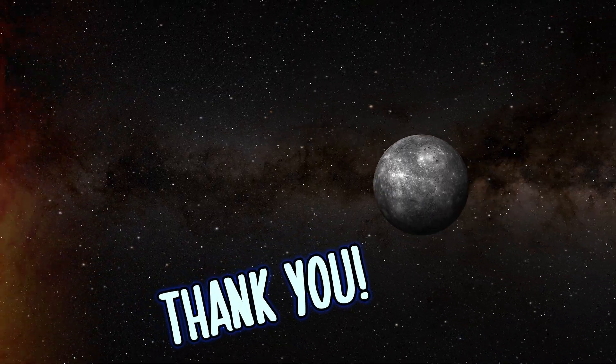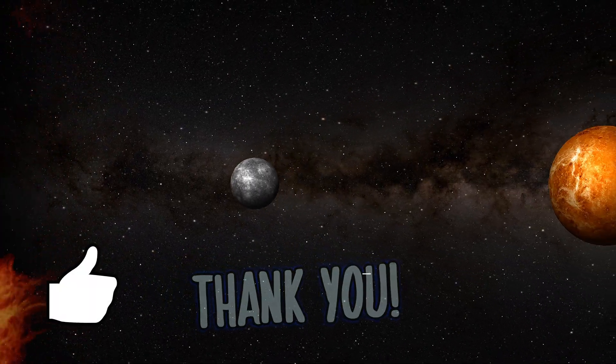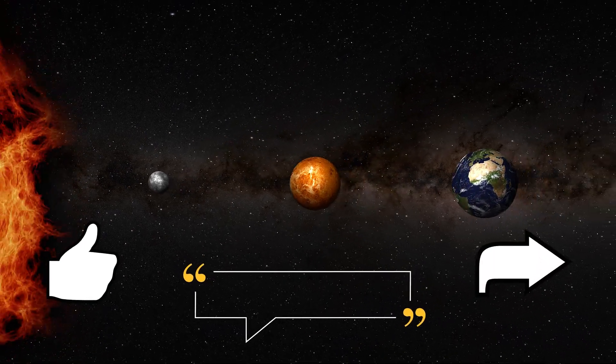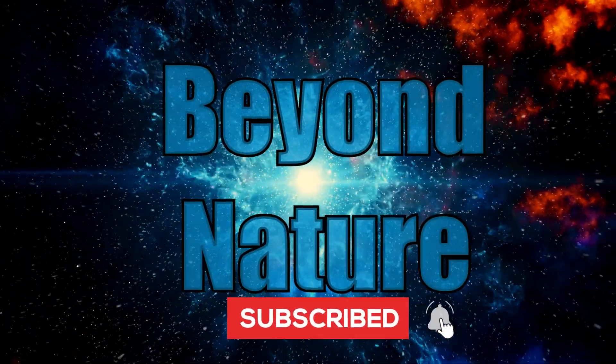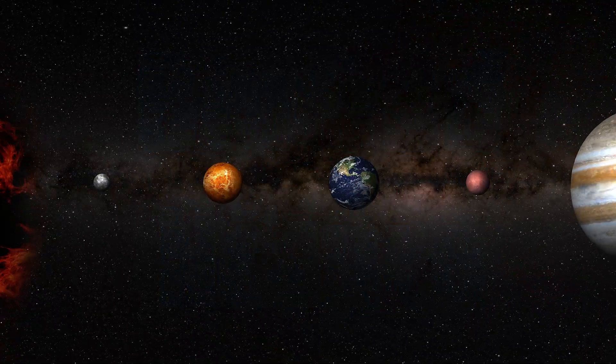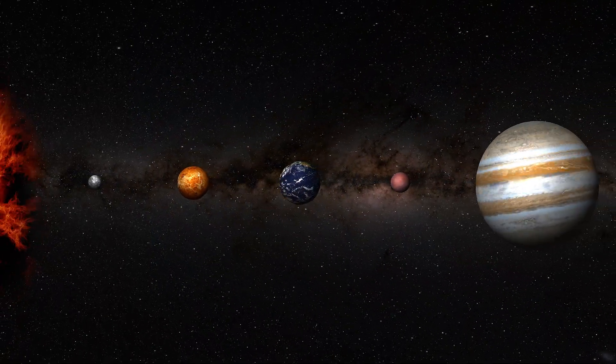Thank you for joining me today. If you'd like to show your support, give this video a like, leave your results in the comments, share this video with other curious minds, and subscribe if you'd like to explore more of the cosmos. Thanks again. Until next time, take care and be well.